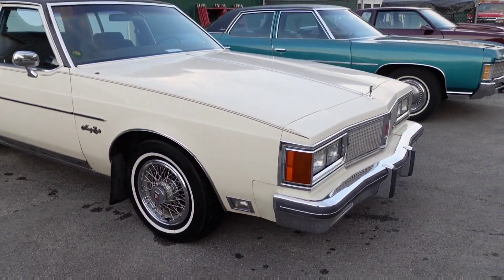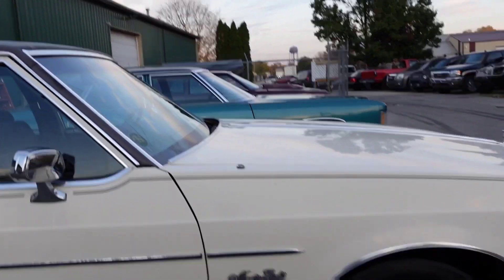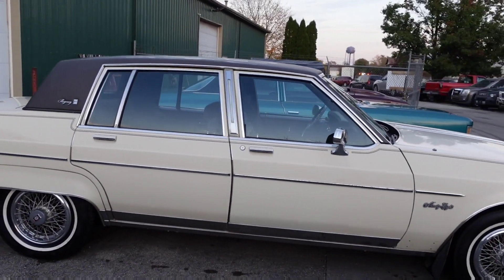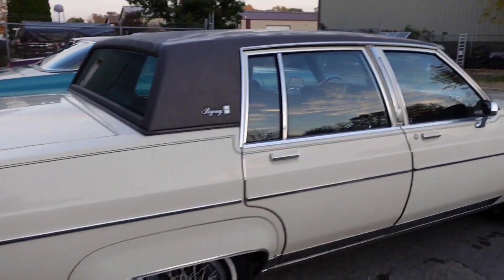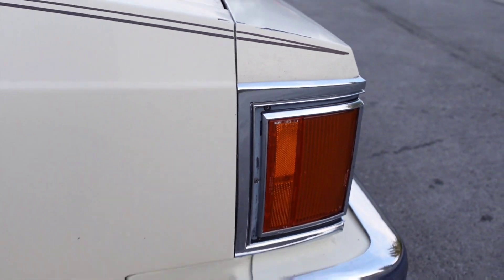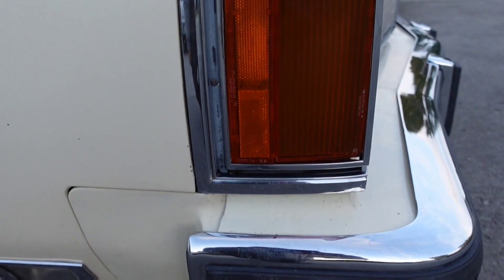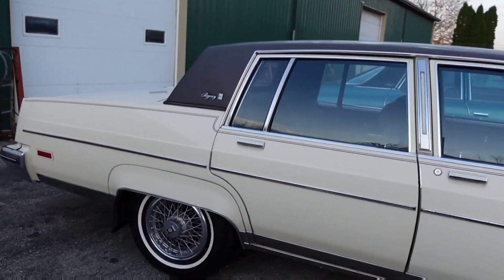The first one we have here is a 1985 Oldsmobile 98 Regency Brougham. This is a rare car — didn't make a lot of them with the light on the pillar right here. These are the same as a box Chevy, and this year came with the orange corner lights. A lot of them have a mix of orange and clear, but this one has the full orange corner light, which makes it different. Full-time Brougham.